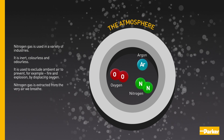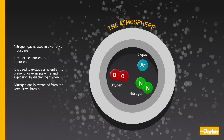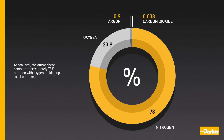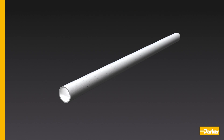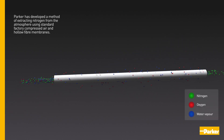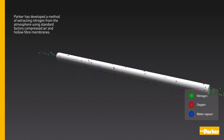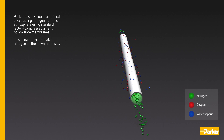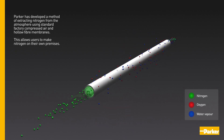Nitrogen gas is extracted from the very air we breathe. At sea level the atmosphere contains approximately 78% nitrogen, with oxygen making up most of the rest. Parker has developed a method of extracting nitrogen from the atmosphere using standard factory compressed air and hollow fibre membranes, allowing users to make nitrogen on their own premises.